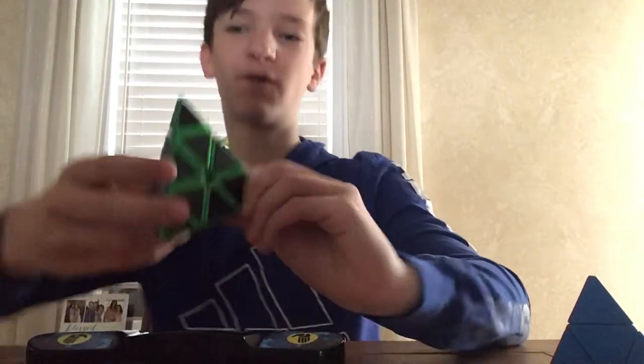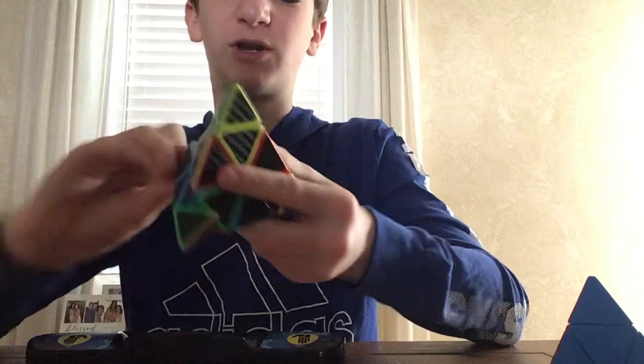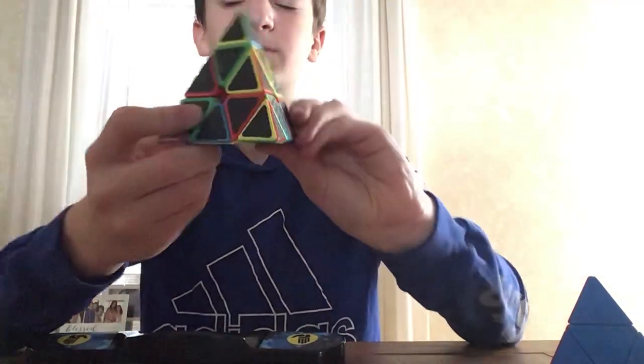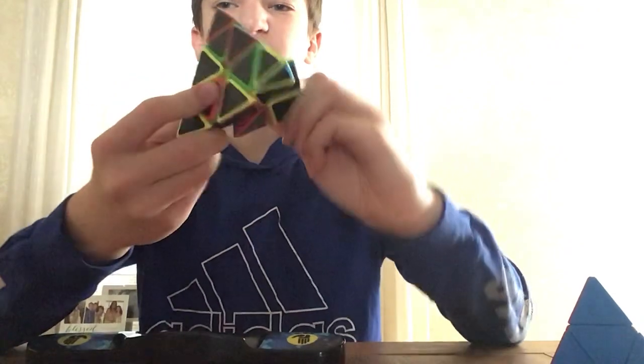I'm going to be doing two solves to compare them, starting with this carbon fiber Pyraminx, which is kind of bad.